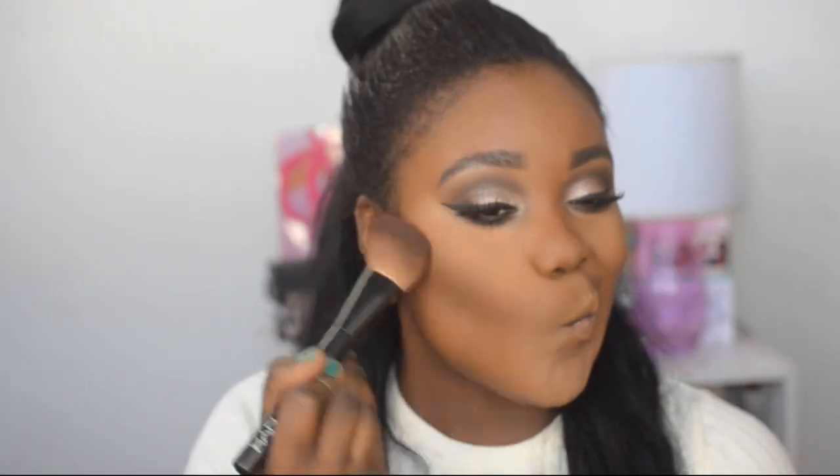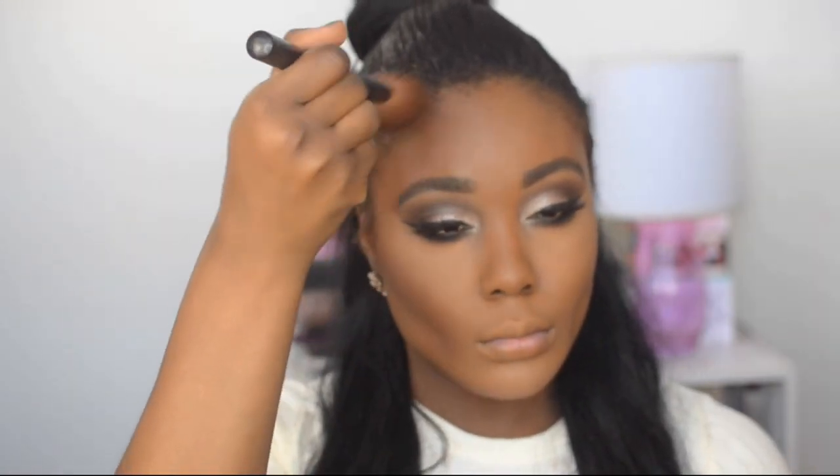Then I'm going to bronze up my skin using the Black Radiance Complexion Contour Palette. To highlight, I'm using the highlight color in that same palette. Lastly for my lips, I'm going to outline them with Jordana's lipliner, then fill in with this L'Oreal lip color called Ferris Nude. I'm going to top off the lip with NYX Butter Gloss in Crème Brûlée. Then lastly, I'm setting my whole face with NYX Dew Finish Long Lasting Makeup Setting Spray.